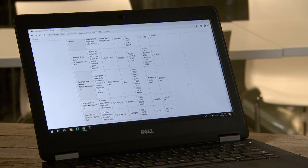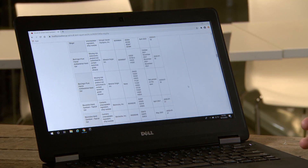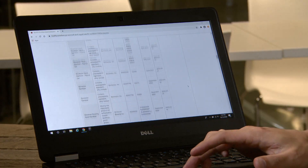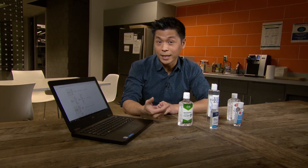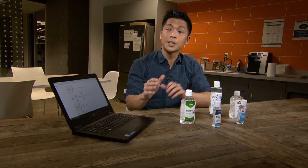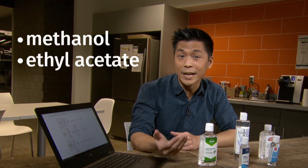So take a look at this. This is a list of all of the hand sanitizers that have been recalled in Canada — more than a hundred in total. And if you scroll through, one of the common reasons that you see is improper labeling, but another big one is the presence of potentially harmful contaminants like methanol or ethyl acetate.